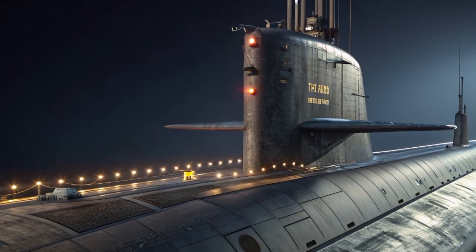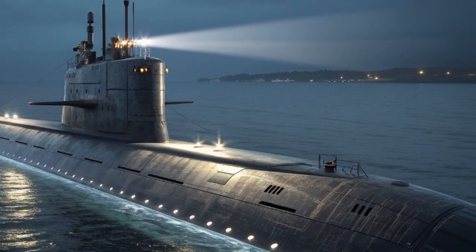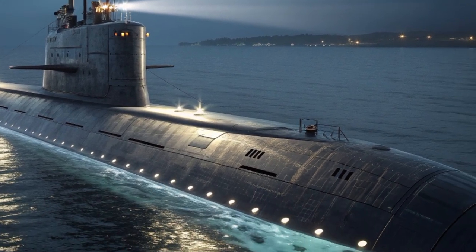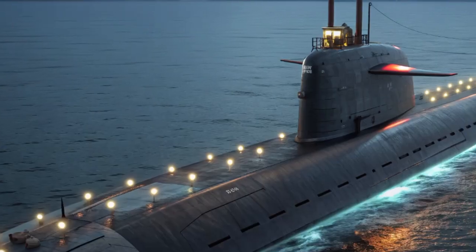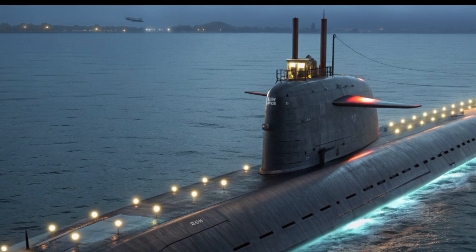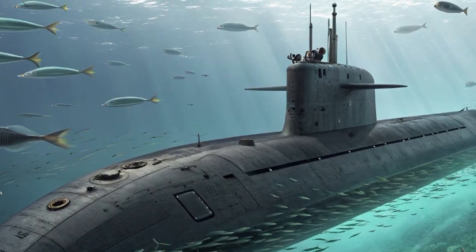When you think about cars and submarines together, you might not see the connection at first, but look closer and you'll find striking similarities. Both represent human engineering at its finest — machines built to dominate their environment, whether it's asphalt or the ocean depths. Both rely on precision design, advanced propulsion, and a balance between speed, endurance, and control. And just like we review supercars for their ability to push limits, the USS John H. Dalton pushes the boundaries of what's possible in undersea dominance. That's why at Car Review, we believe exploring technology like this is just as thrilling as diving into the specs of a high-performance car.